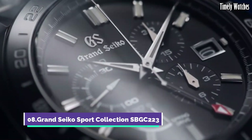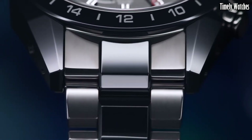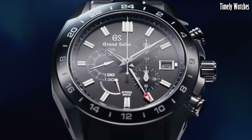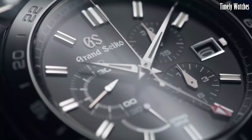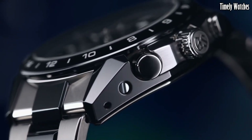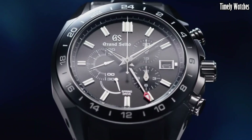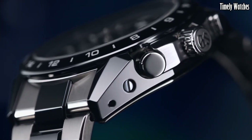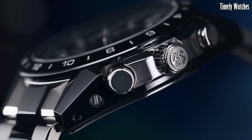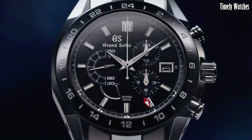Number 8: Grand Seiko SBGC223 is an exceptional luxury watch that combines elegance with advanced functionality. Its key functions include a precise spring-drive movement with a chronograph for accurate timekeeping and measuring elapsed time. The watch features a GMT function for tracking multiple time zones, a date display, and a power reserve indicator to monitor the mainspring's energy level.